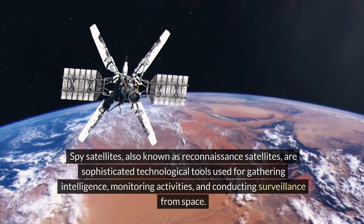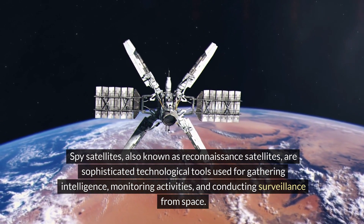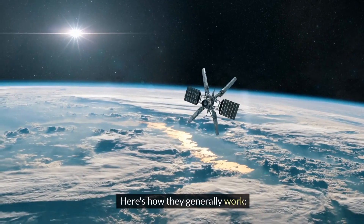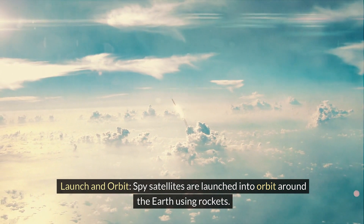Spy satellites, also known as reconnaissance satellites, are sophisticated technological tools used for gathering intelligence, monitoring activities, and conducting surveillance from space. Here's how they generally work.